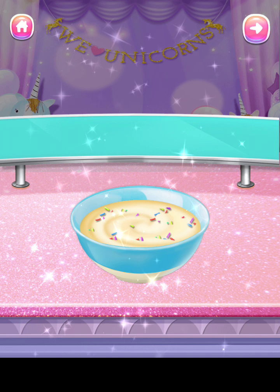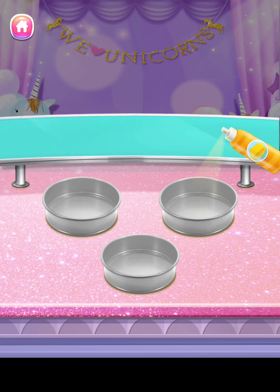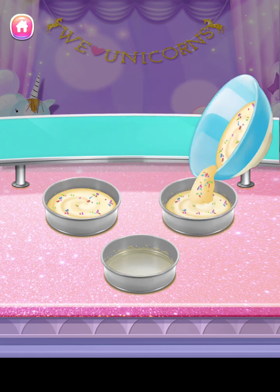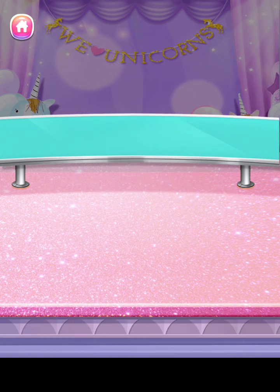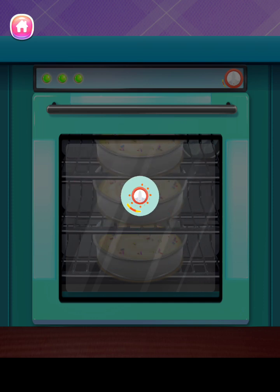Yummy! Wow, you are very talented! Nice! Great choice! Well done!